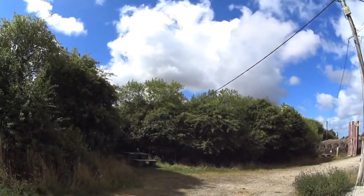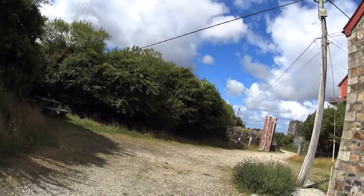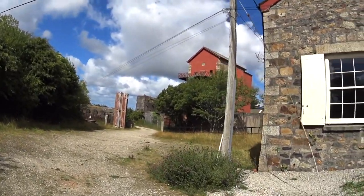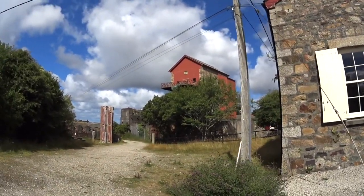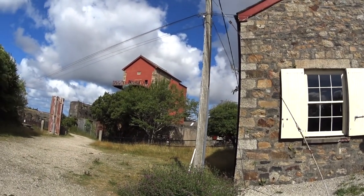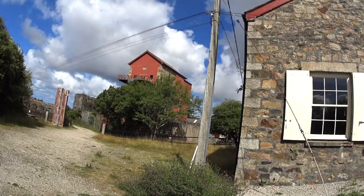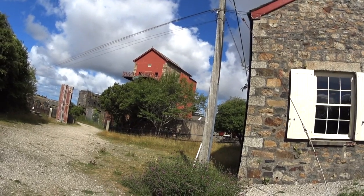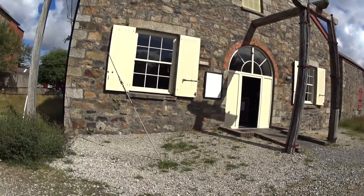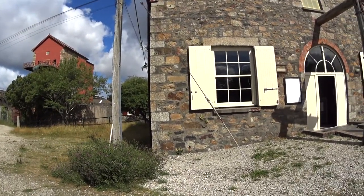We're visiting the East Pool Mine. I think we're going underground and we're seeing some historic large beam engines from the early Industrial Revolution, and it's difficult to overestimate the impact that this area had on the development of world industry.